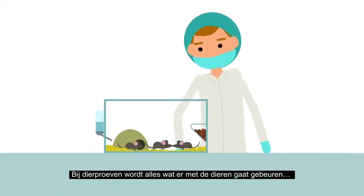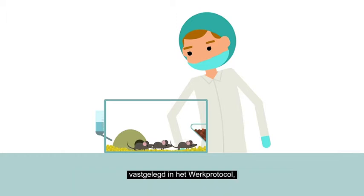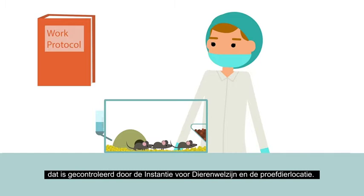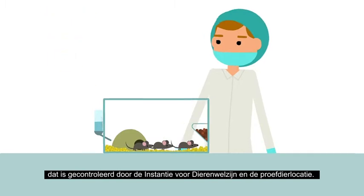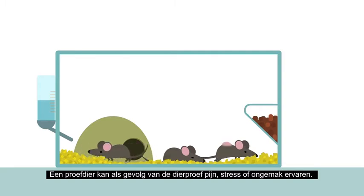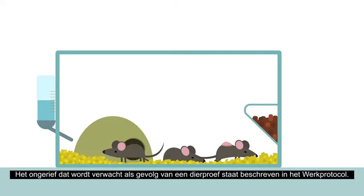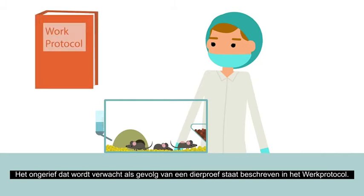Before an experiment with animals starts, everything that will be done to the animals is written down in the WORK protocol. This protocol gets checked by the animal welfare body and the site where the animals are kept. The experiment may cause an animal to experience pain, stress or discomfort — the official term 'discomfort' covers all of these. The discomfort expected as a result of an experiment is written in the WORK protocol.